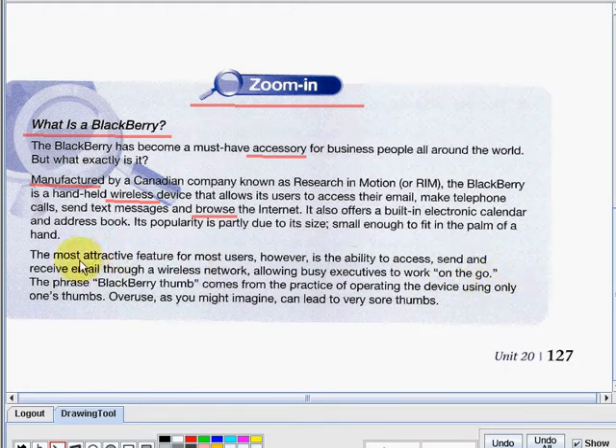Do you know what attractive is? So of a thing, it is pleasing or appealing to the senses. What about the word feature? So it is a distinctive attribute or aspect of something. It can be in a newspaper or magazine article or a broadcast program devoted to the treatment of a particular topic, typically at length.